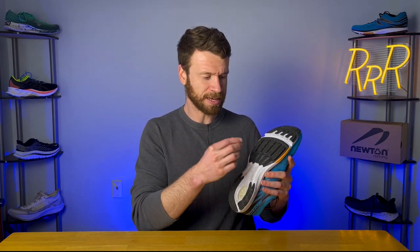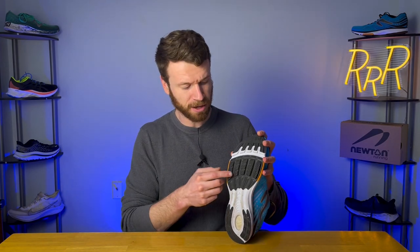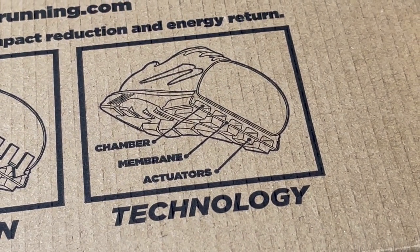So POP 1 is more aggressive, found on performance-oriented models. The POP 2, found here on the Fate, has a less aggressive lug setup where they're all connected through a web pattern — not individual lugs, but more like a web that retracts into the forefoot, with lugs rounded towards the front. Then there's POP 3, Point of Power 3, found on more lifestyle cross-training shoes, which are even more connected and less aggressive — suitable for cross-training, walking, and light running.